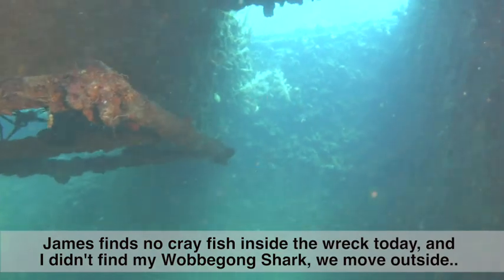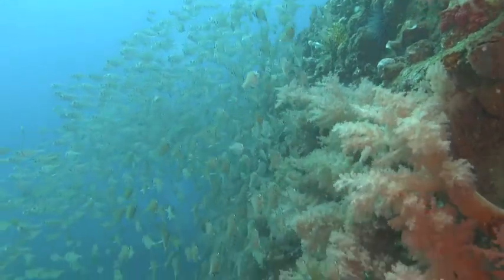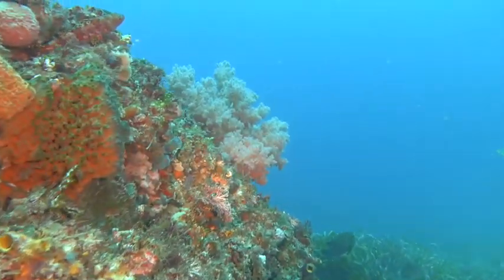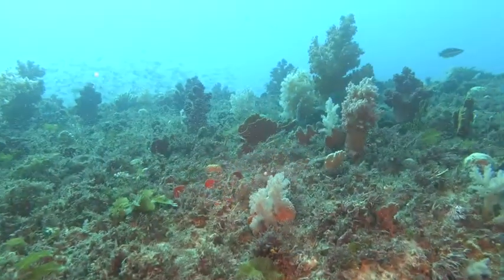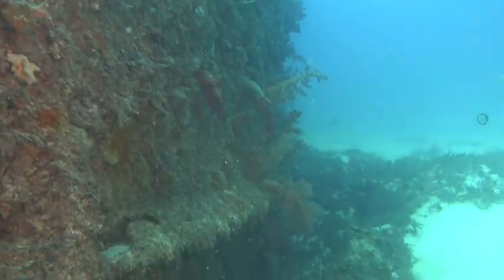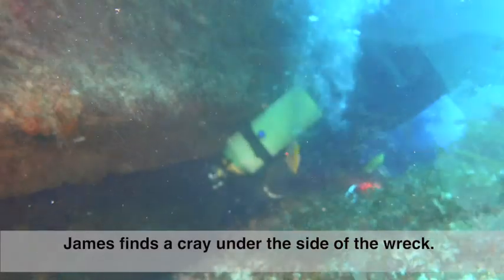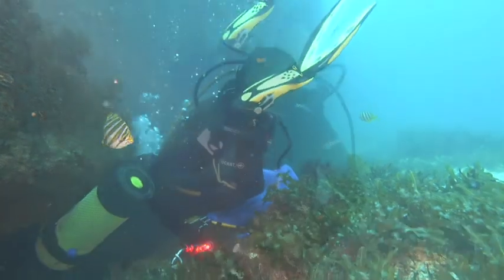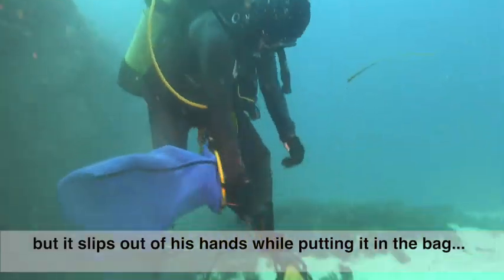James finds no crayfish inside the wreck today, and I didn't find my Wobbegong shark, so we move outside. Finally James finds a cray under the side of the wreck, but disaster — it slips out of his hands while putting it in the bag.